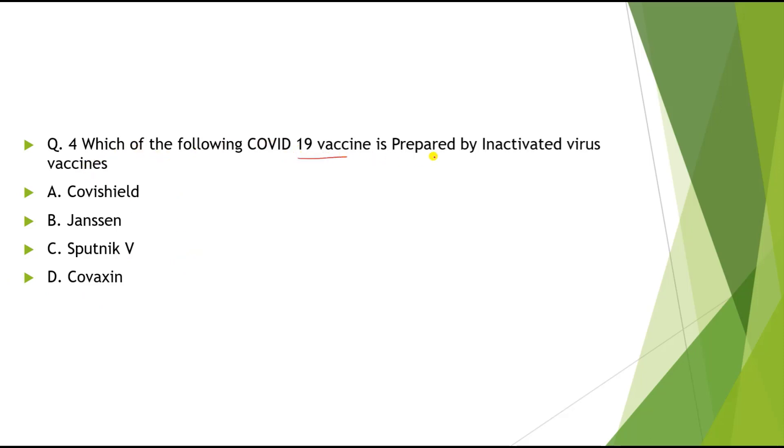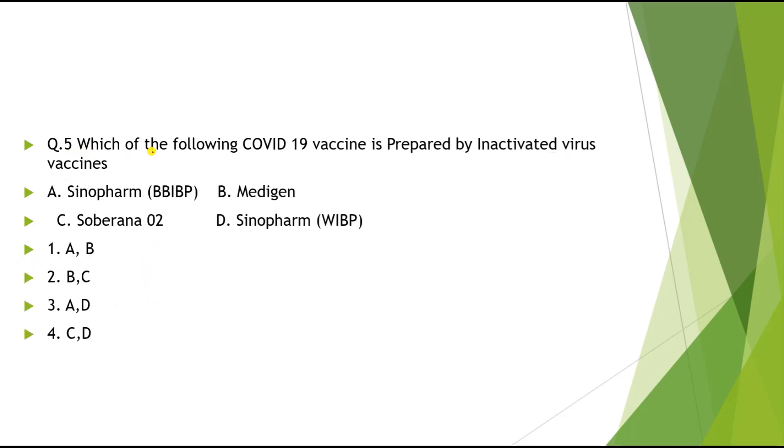Question 4 & 5: Which of the following COVID-19 vaccines is prepared by inactivated virus vaccine technology? Options include Sinopharm, Medigen, Soberna-02, and Sinopharm WIBP. The correct option is A and D — meaning Sinopharm BBIBP and Sinopharm WIBP are both prepared by inactivated virus vaccine technology.